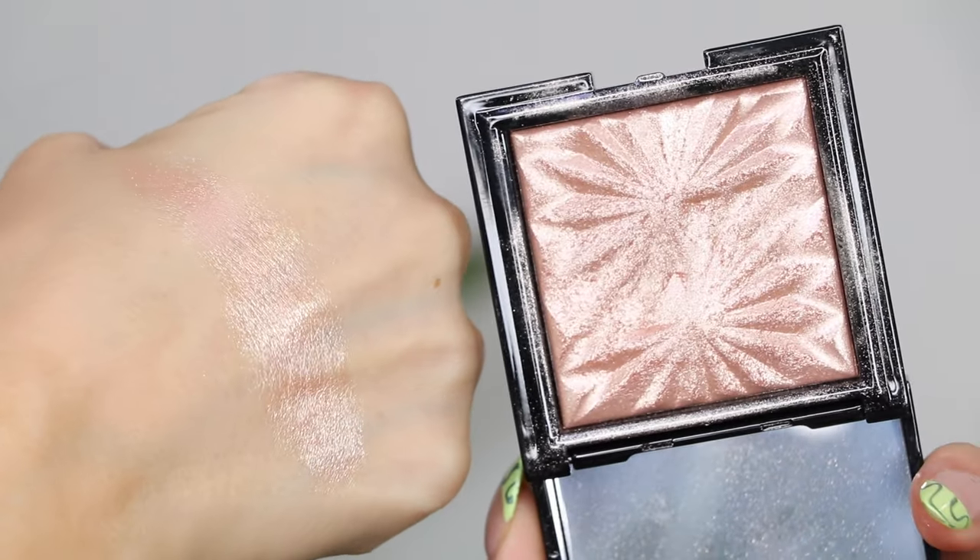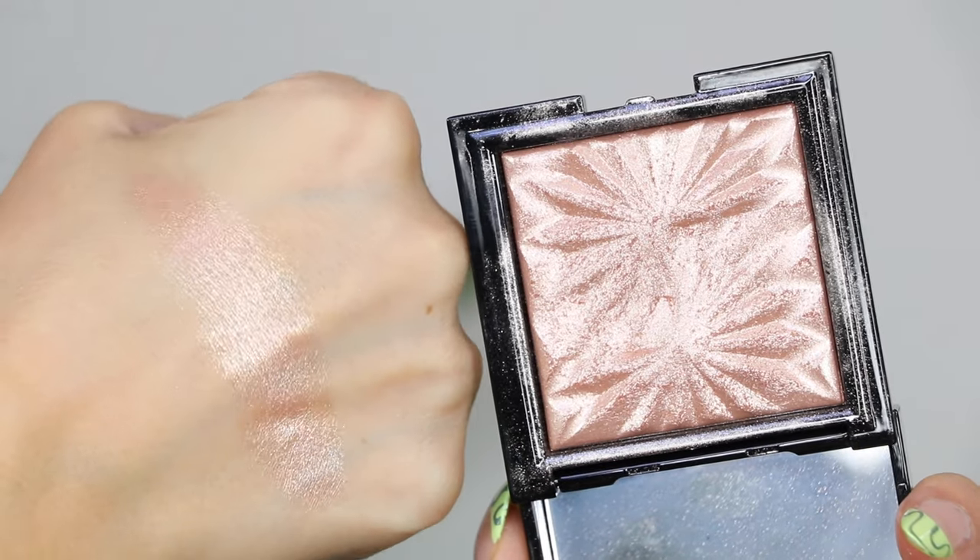I also have to talk about the Saie Eclipse Highlighter in Luna — I feel like I haven't spoken about this in years but it's still one of my all-time favorite highlights. This is more metallic — it has that finish that doesn't even feel like a powder, like a true metallic sheen. This is how you do metallic in a very beautiful seamless way. It's beaming — if you want an intense glam highlight that looks like you threw water on your face, this is it. The color is more on the pinky side but it's not silvery or too cool — it's like a warm champagne pink. It blends into the skin really well.